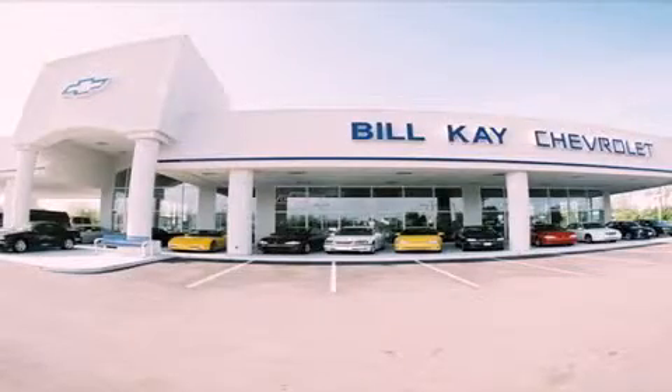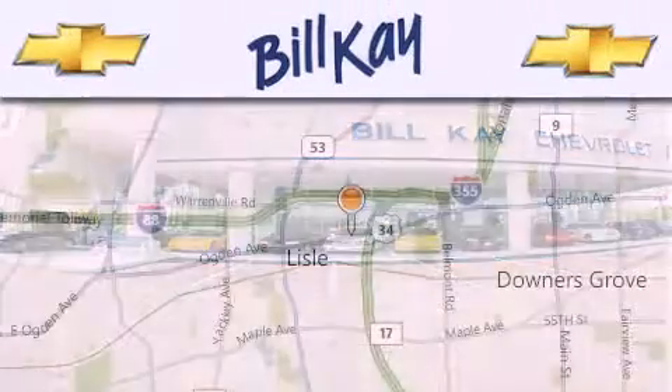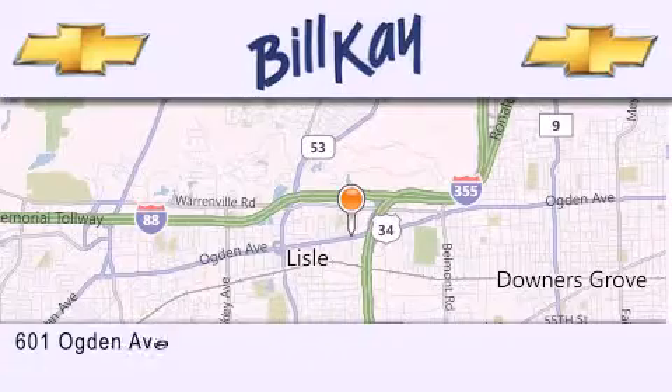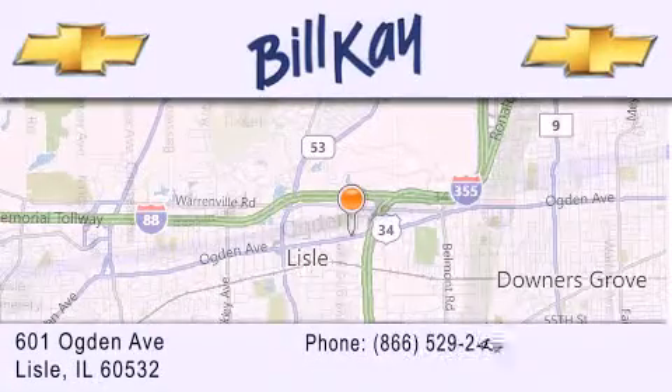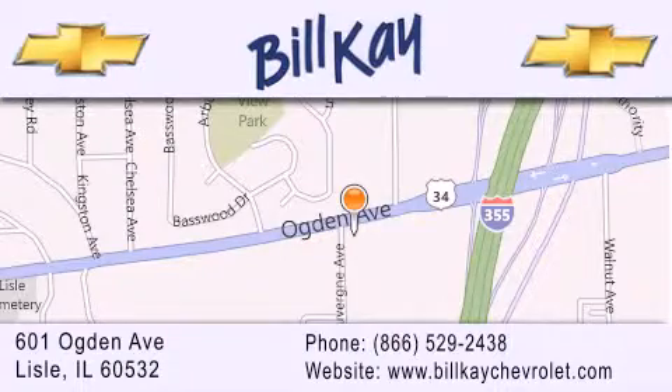Thank you for considering Bill K. Chevrolet in Lyle for your next new or pre-owned vehicle. We are conveniently located at 601 Ogden Avenue in Lyle. Our goal is to help you find the perfect car at the best price possible. Thank you for the opportunity to serve you.